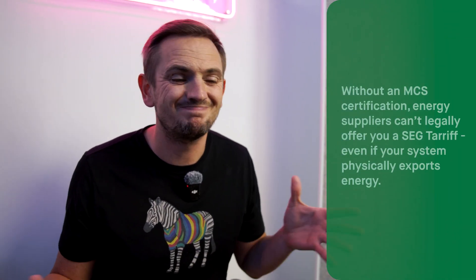If export payments were a big part of your game plan, then not being able to claim them because you don't have an MCS cert throws a bit of a spanner in the works.